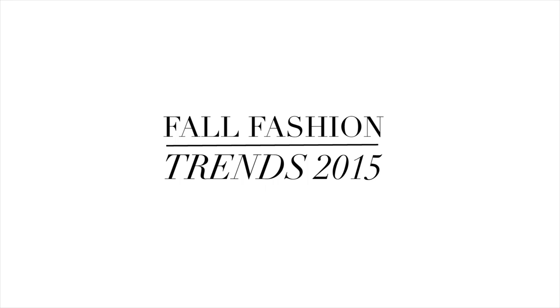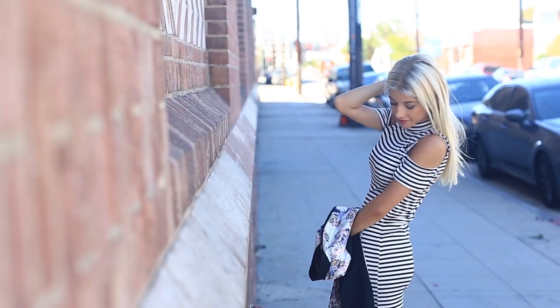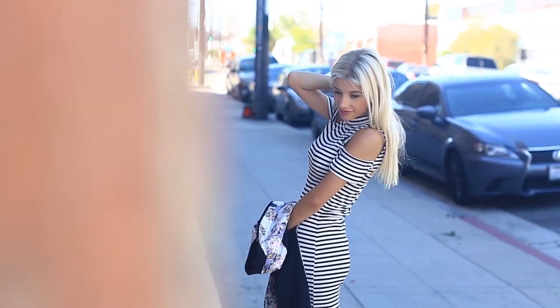Hey guys! Today I'm going to show you some of the latest fall fashion trends I handpicked and I'm going to show you how to style them.